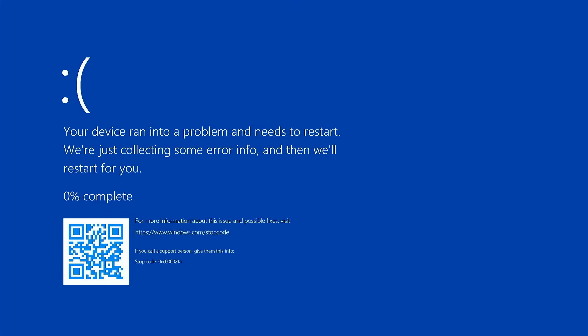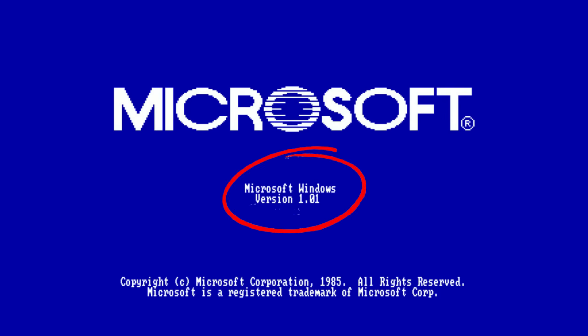If you've been a Windows user for any length of time, there is no doubt that you have probably run into this at some point. Say hello to my little friend! That, my friends, is called the Windows Blue Screen of Death, and it has been absolutely wreaking havoc on Windows computers all the way back to 1985.